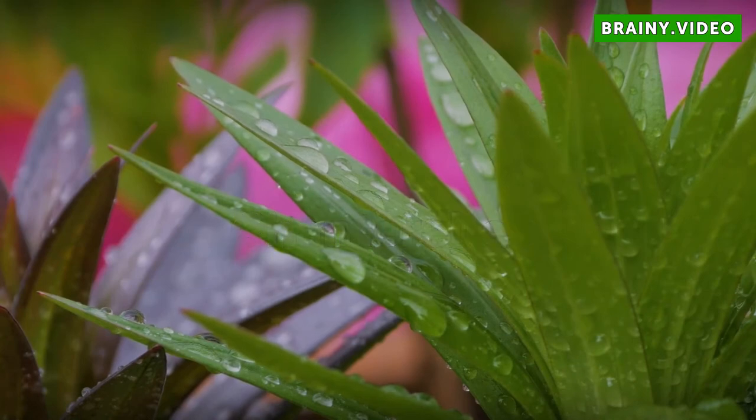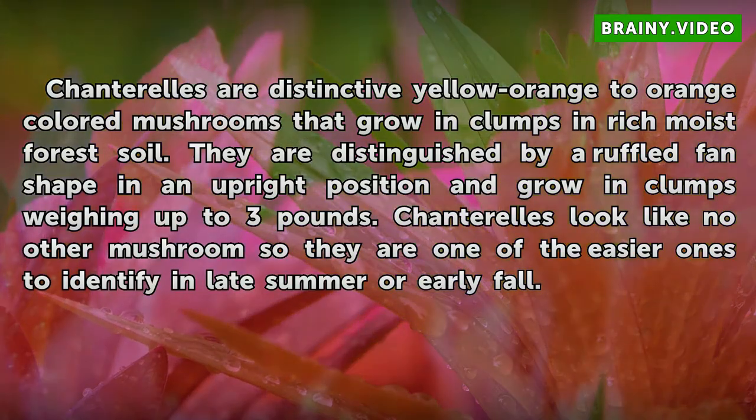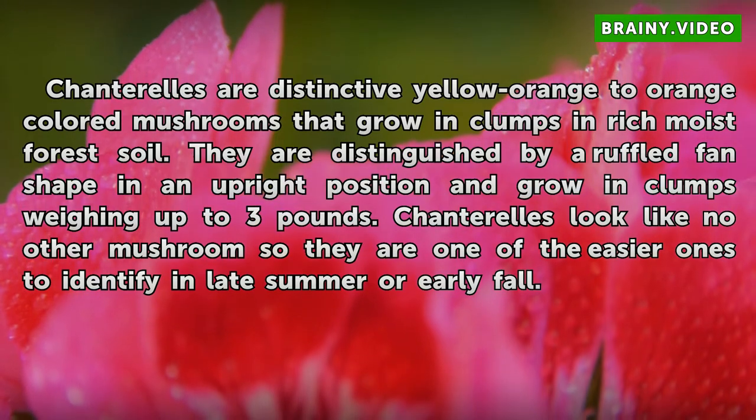Chanterelles are distinctive yellow-orange-to-orange colored mushrooms that grow in clumps in rich moist forest soil. They are distinguished by a ruffled fan shape in an upright position and grow in clumps weighing up to 3 pounds. Chanterelles look like no other mushrooms, so they are one of the easier ones to identify in late summer or early fall.